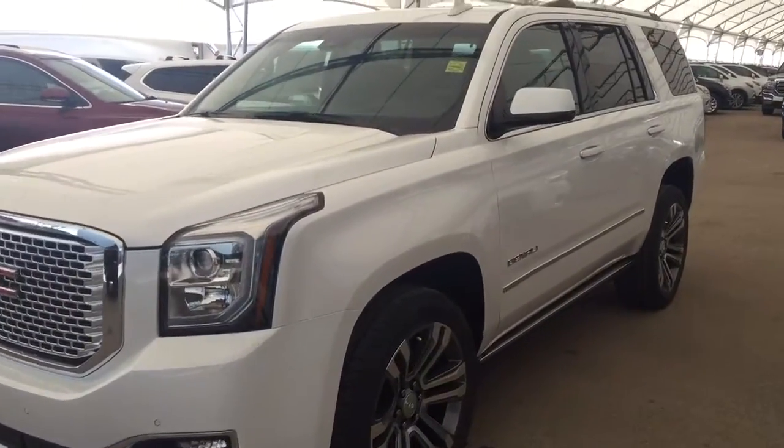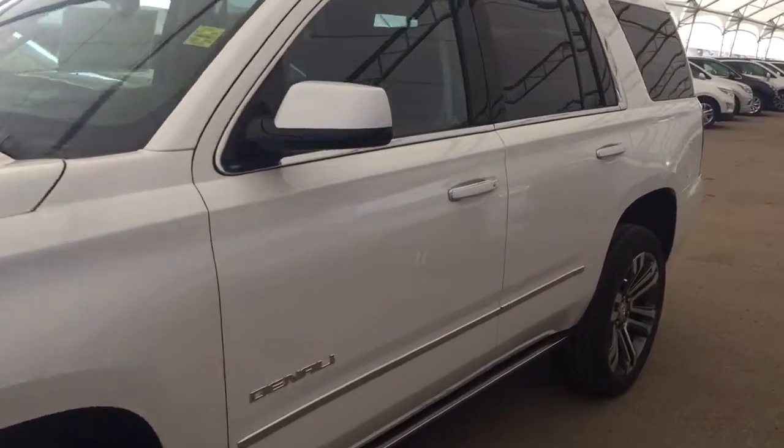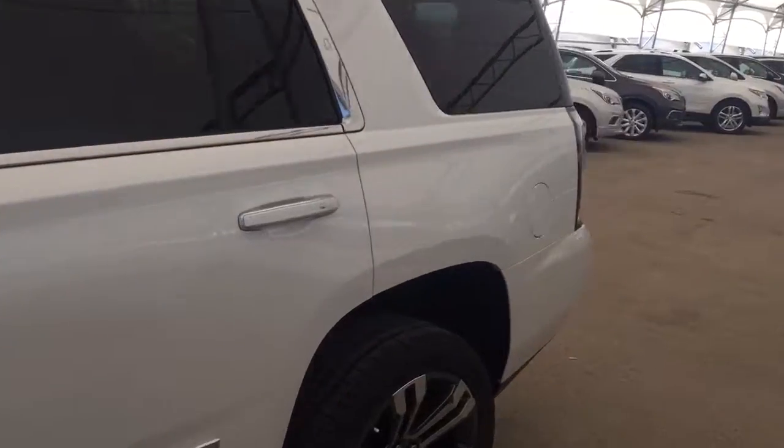Welcome to Davis Chevrolet. This is a 2017 GMC Yukon Denali in the color white.